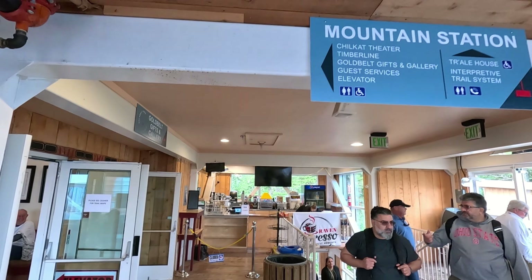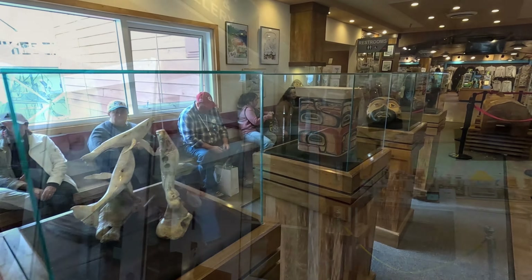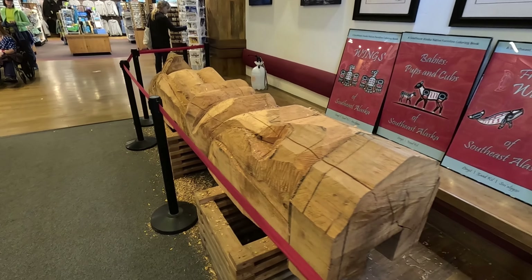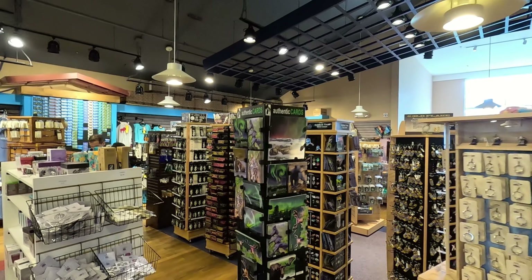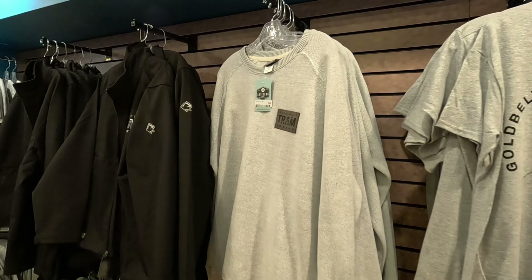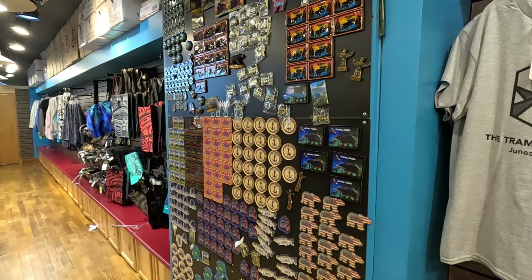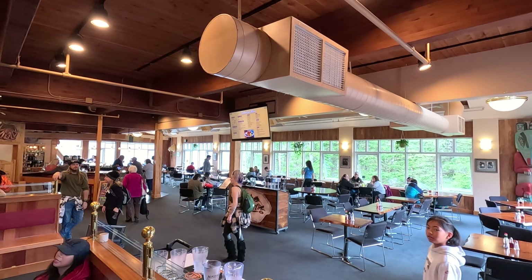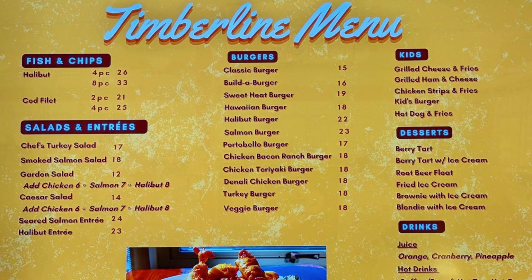Let's go visit the mountain station. Inside you can get your caffeine fix at their coffee shop. They've got artifacts, you can check out a carving, and they've got a large souvenir shop with all your Gold Belt Tram gear — magnets and more. Heading downstairs you'll find a casual restaurant called the Timberline, where you can get fish and chips, a burger, or dessert.